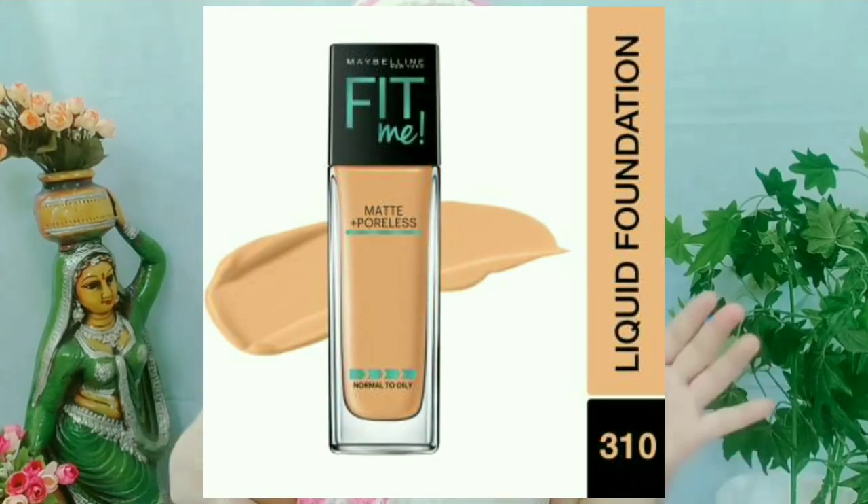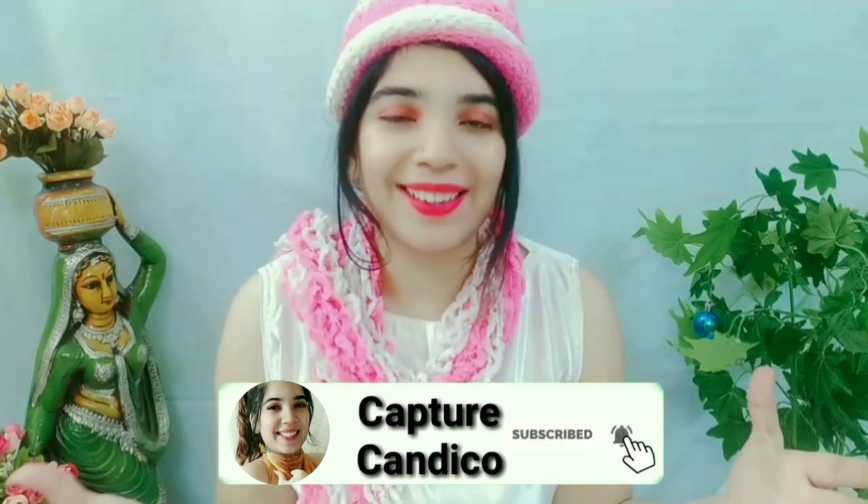The second one is foundation. We all know that without foundation, there is no makeup. I will suggest this foundation — there is no need for concealer or anything else. Take a foundation with full coverage so that you don't need any additional products. If you use a good full-coverage foundation, your face will look very good and black spots and blemishes will be covered.